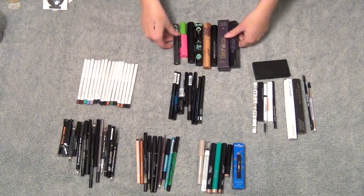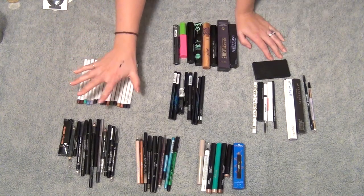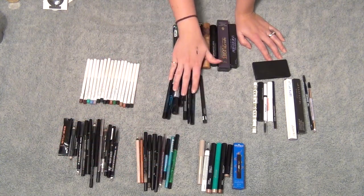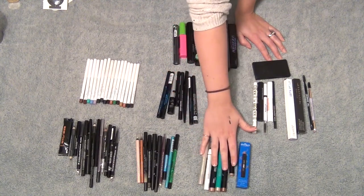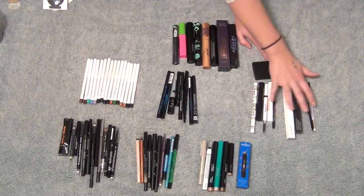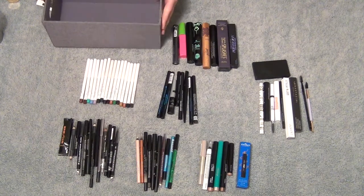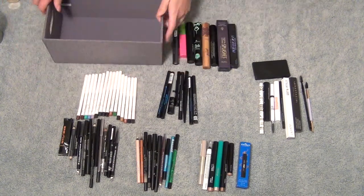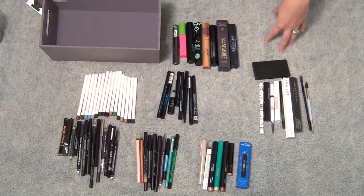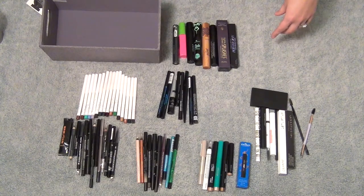Hey guys, Califab here, and I'm going to do another declutter. I'm going to do my eyeliners. I have all of my pencil liners here, liquid liners in this section, shadow sticks here, mascaras here, and eyebrow products here. I'm going to put all my keep stuff here so you guys can see what I'm keeping, and all my get rid of stuff over here. Let's jump right into this.